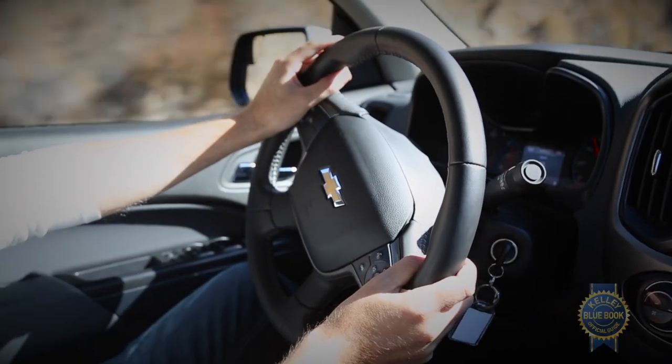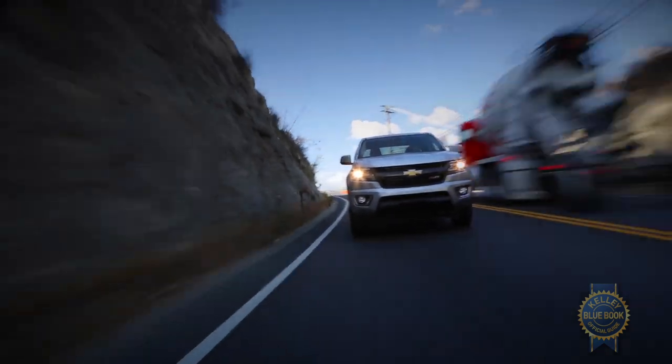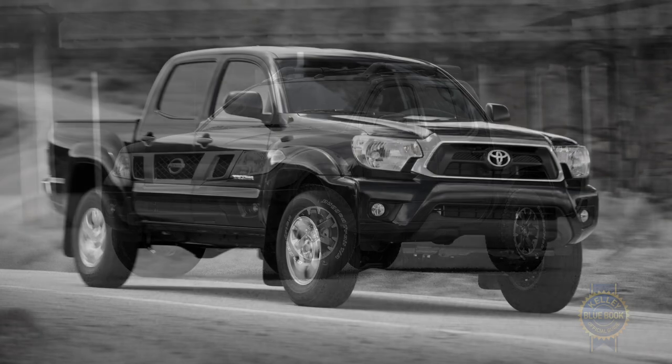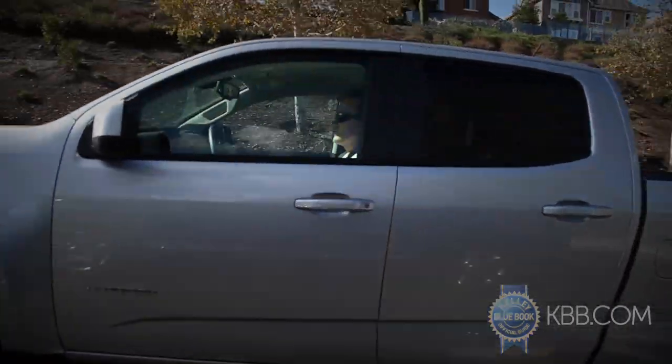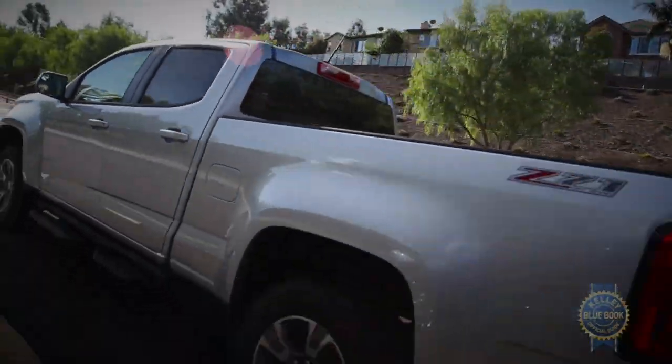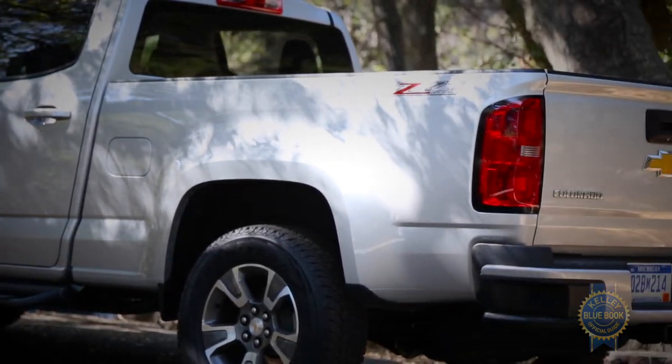Perhaps that last bit was a slight exaggeration, but GM's midsizers do ride considerably better than the aging Nissan Frontier and Toyota Tacoma. In confined urban settings, however, tidier exterior measurements make the Frontier and Tacoma easier to park and maneuver, but the Colorado and Canyon counter once again when it comes to cargo access.